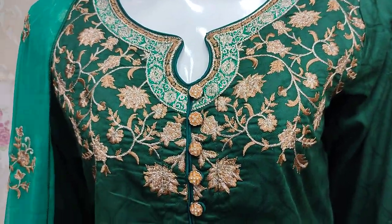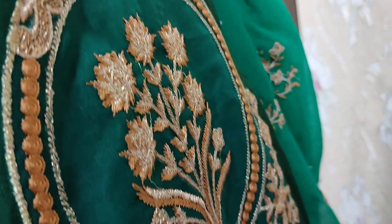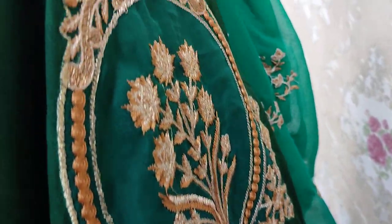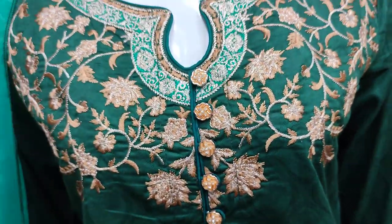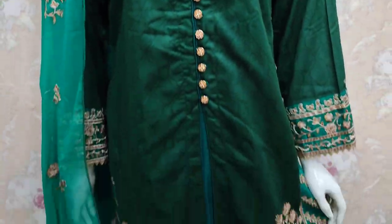Montage are added to this design. I will show you. Self print fabric is made in self print. The cost of the stitch is 3,800.